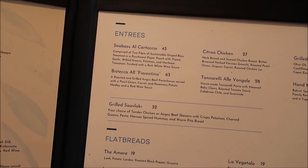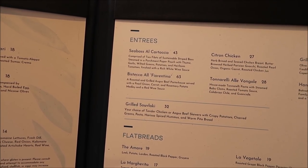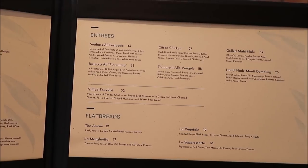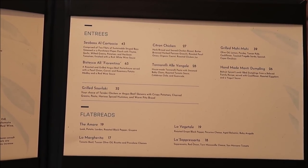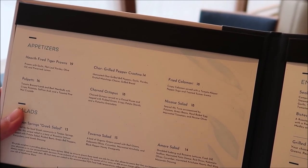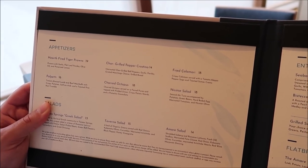The thing I'm most excited to try is the Bistecca alla Fiorentina — a roasted and grilled Angus beef porterhouse served with pearl onion, carrot, rosemary, potato medley, and a red wine sauce. They also have a soppressata flatbread, sea bass, citron chicken, grilled mahi-mahi, handmade dumplings, fire tiger prawns, fried calamari, and charred octopus. I like small menus because the smaller the menu, the more successful they tend to be at executing it. I think I'm going to start with the tiger prawns — I've never actually had a fancy prawn before.